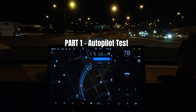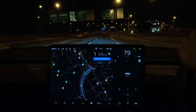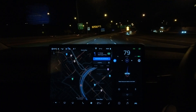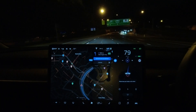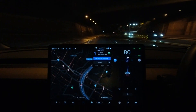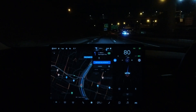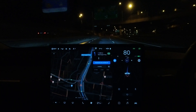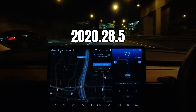Alright guys, so here we are on the Waringa Freeway in north Sydney, going southbound across the Sydney Harbour Bridge. Let me engage autopilot — we're on Navigate on Autopilot. I've put The Rocks in Sydney as my destination. I was going to put the Sydney Opera House but changed to The Rocks since there are a few more streets there to try the new feature. So like I said, we're on software update 2020.28.5.